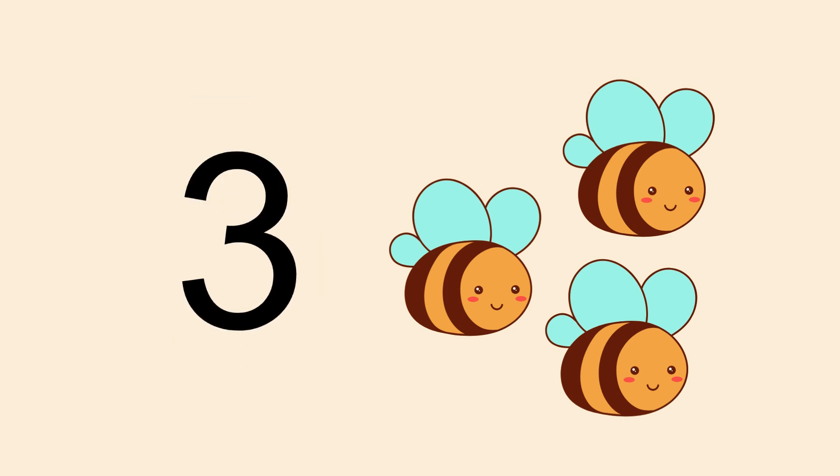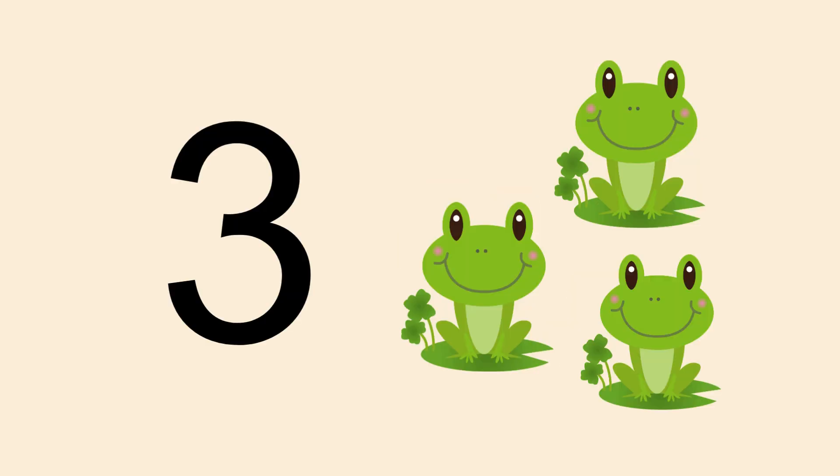Now how many honeybees can you count? 1, 2, 3. Well done — 3 honeybees! What are these? Frogs! Well done. Now can you tell me how many frogs are there? Count!